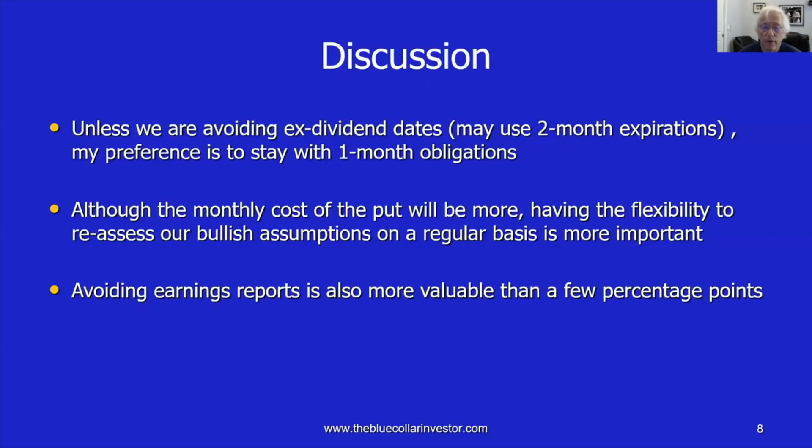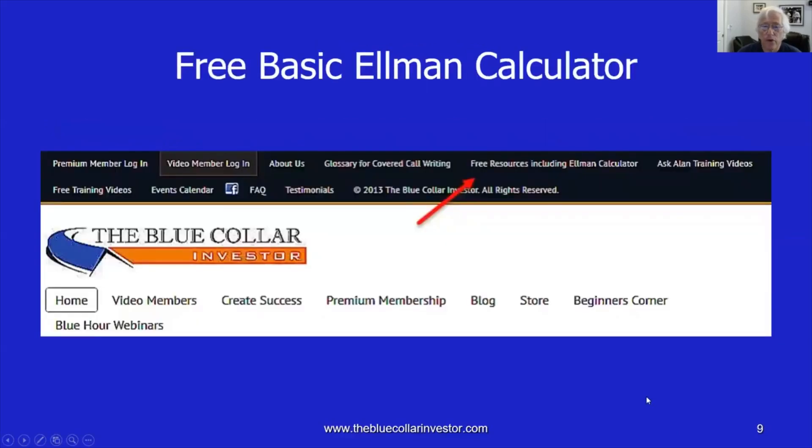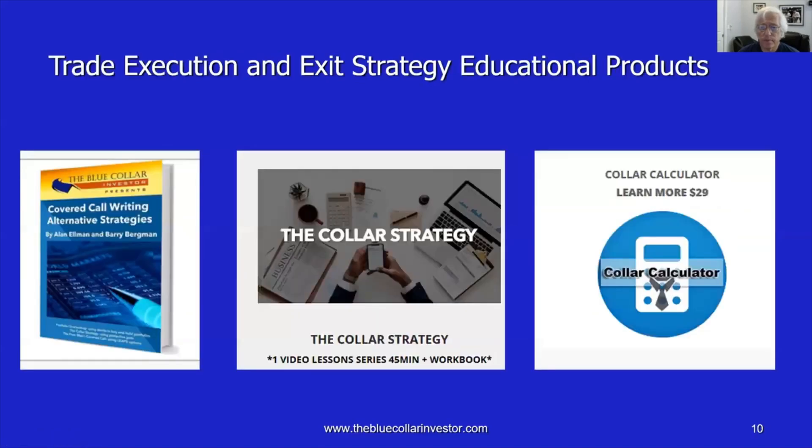Another strategy where you're taking on a long-term obligation is the poor man's covered call, and we're going to be doing podcasts on that strategy as well. For those of you who have not visited the Blue Collar site, we do have a free copy of the Elman calculator to calculate your basic covered call writing returns. Just go to www.thebluecollarinvestor.com, look at the black bar at the top of the webpage, click on free resources including the Elman calculator, put in your email address, and you can download it right to your computer. We also have several books on the collar strategy — section three of the covered call writing alternative strategies is dedicated to this — as well as a DVD program and the BCI collar calculator, all found in the BCI store.